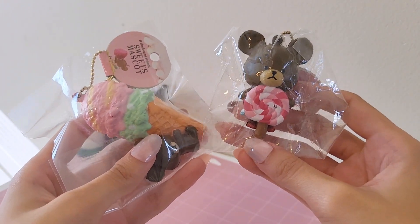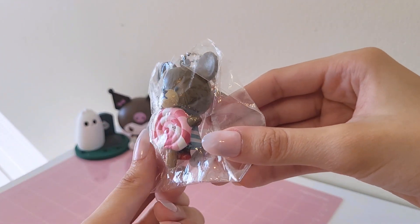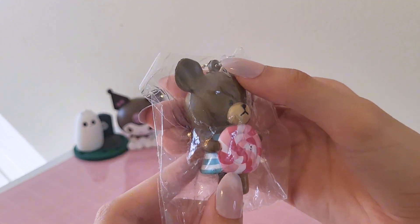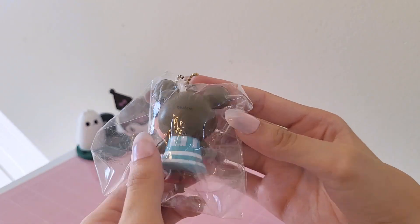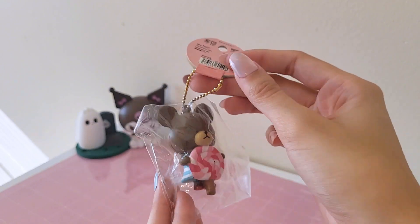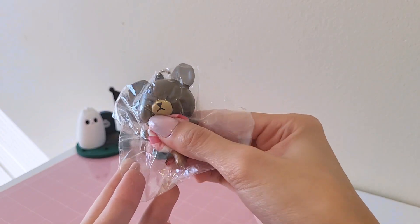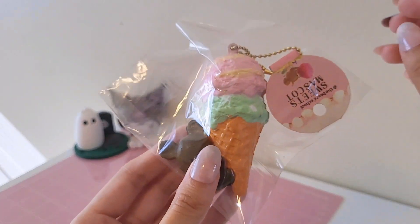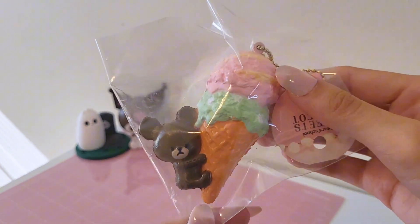These two bear school squishies — I thought I only ordered one but I got two, which I am not mad about. Starting with this lollipop one: these aren't going to be super slow-rising because they are bear school and these are really old squishies. I'm really lucky to get my hands on these and they were super cheap — insanely cheap. And then the one I initially thought I purchased is this ice cream one.